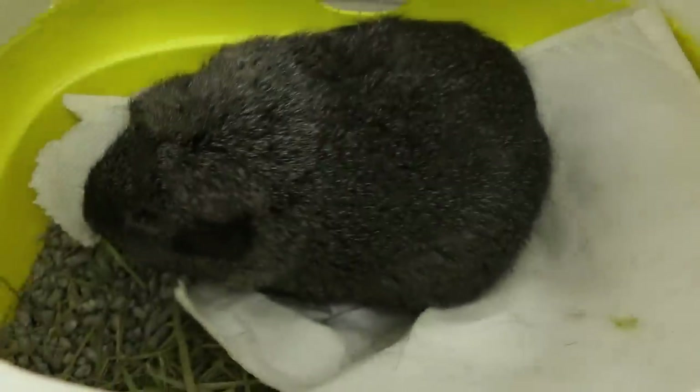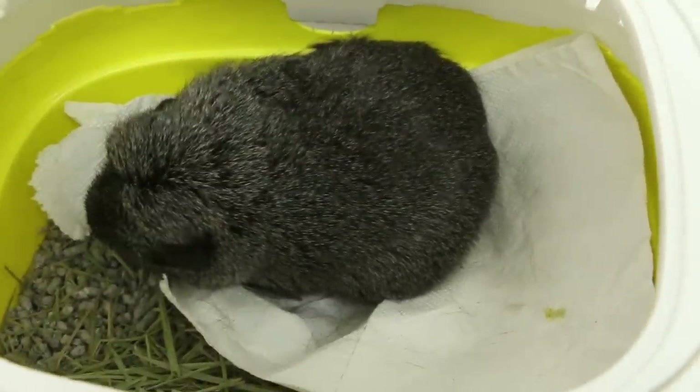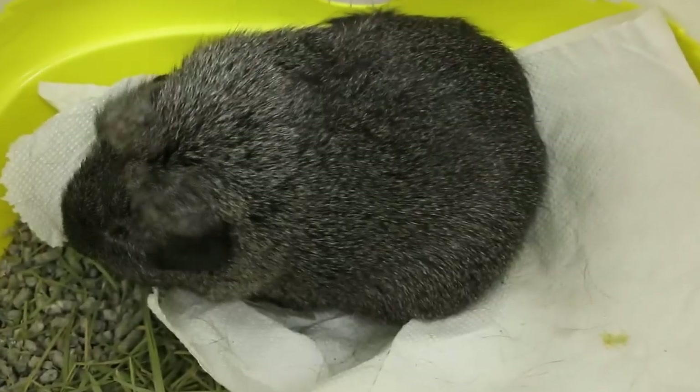So that is the case study of the guinea pig with bladder stone. Today the situation is urethral obstruction in this young guinea pig.